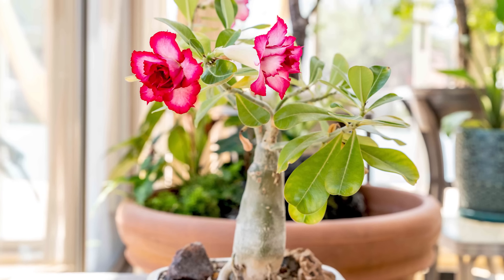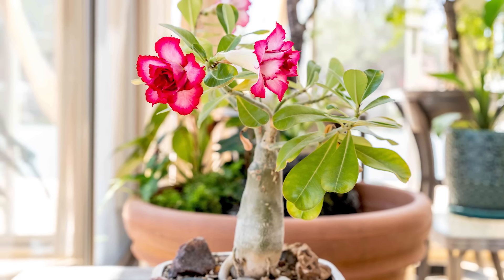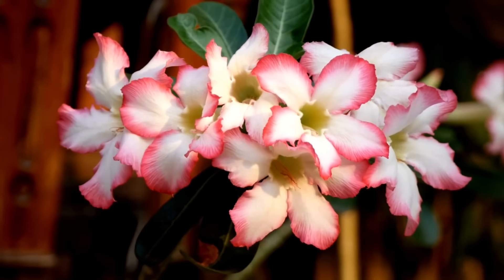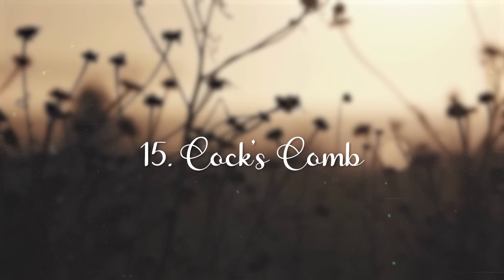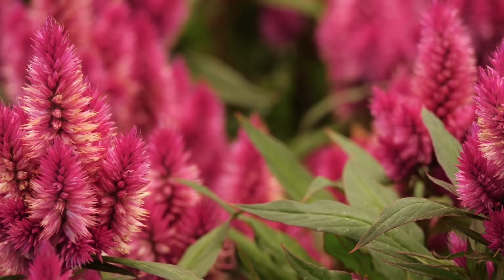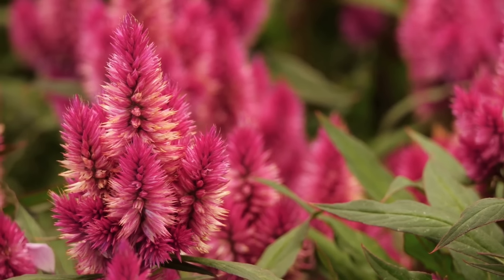Desert Rose. You can also grow adenium for a quick bonsai. It can be planted outside in frost-free zones. Once established, this magnificent plant covers itself with beautiful tubular flowers. In temperate zones, you can grow adenium as a houseplant.